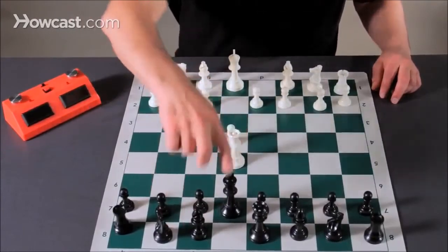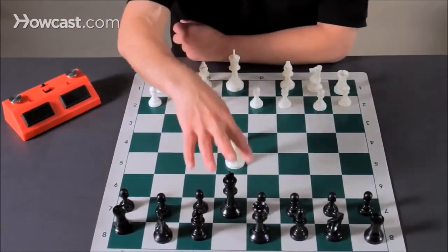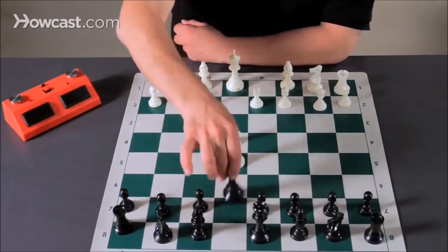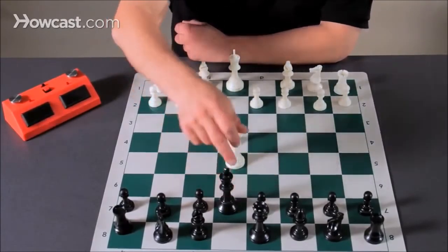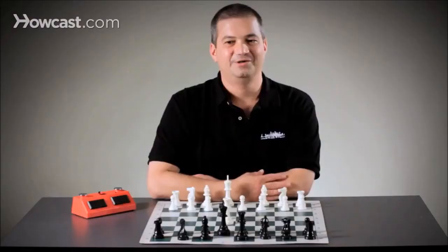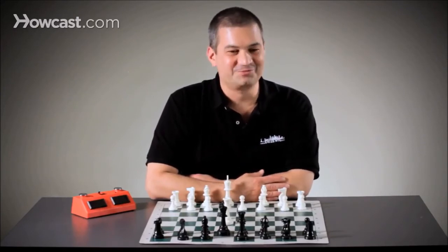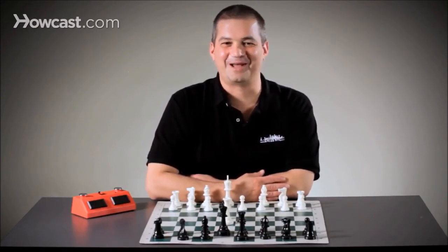White can go queen takes e5, check to the black king. The black king cannot go two squares and capture the queen, nobody can go to this square and block, and wherever the king tries to run, he will still be in check. Checkmate. Three moves. Game over. Try not to let it happen to you.